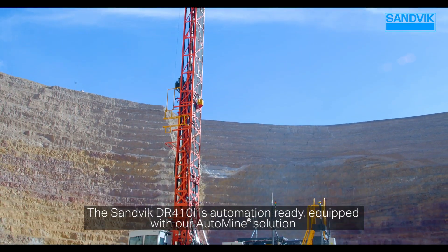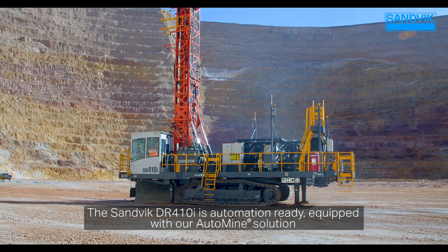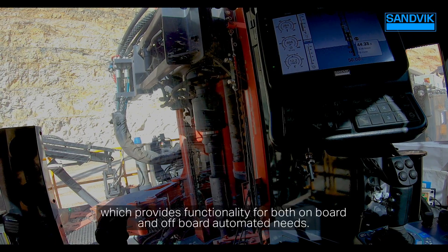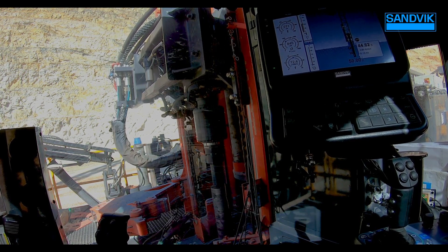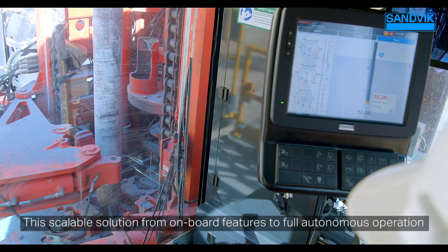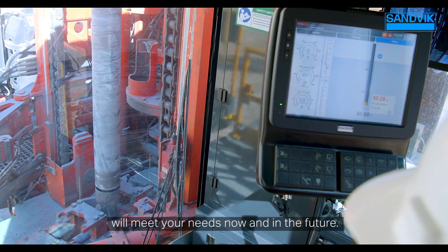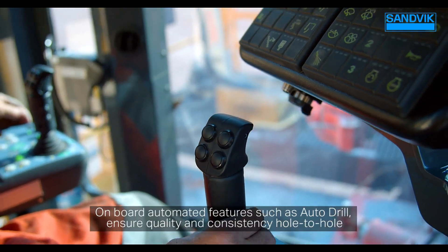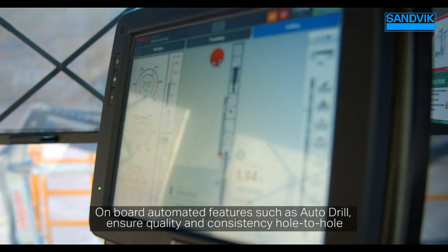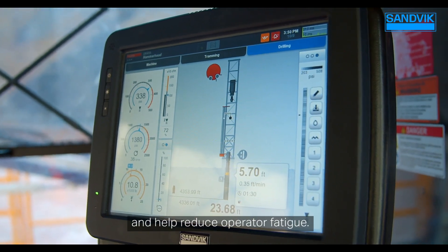The Sandvik DR410i is automation ready, equipped with our AutoMind solution, which provides functionality for both onboard and off-board automated needs. This scalable solution — from onboard features to full autonomous operation — will meet your needs now and in the future. On-board automated features such as AutoDrill ensure quality and consistency hole-to-hole and help reduce operator fatigue.